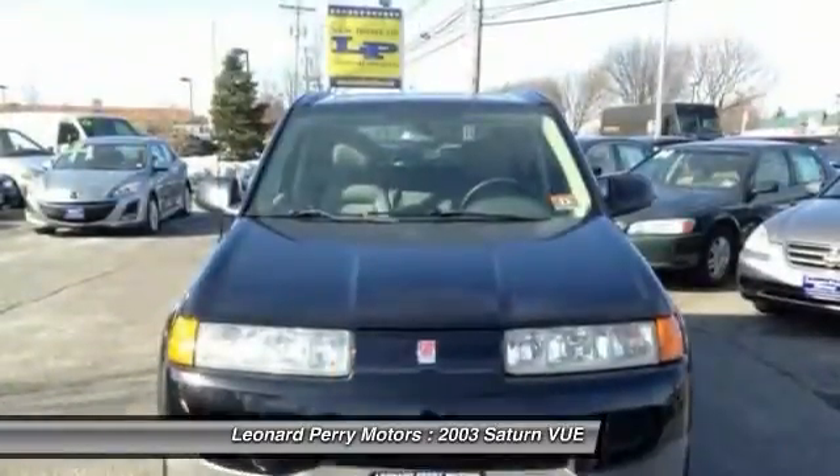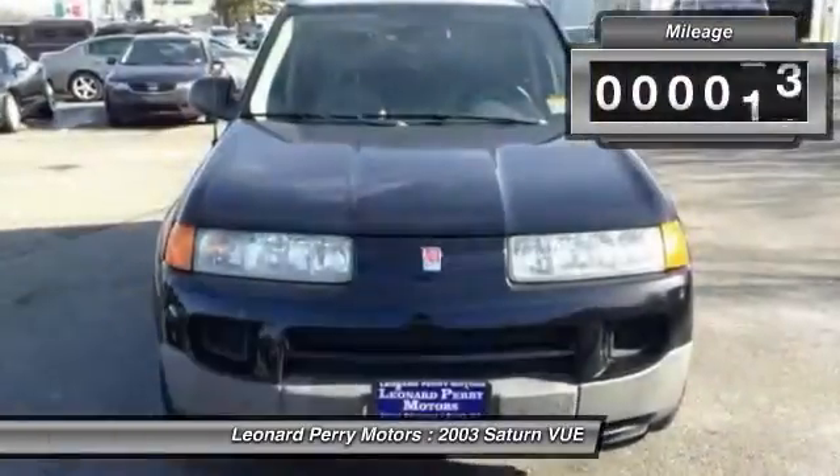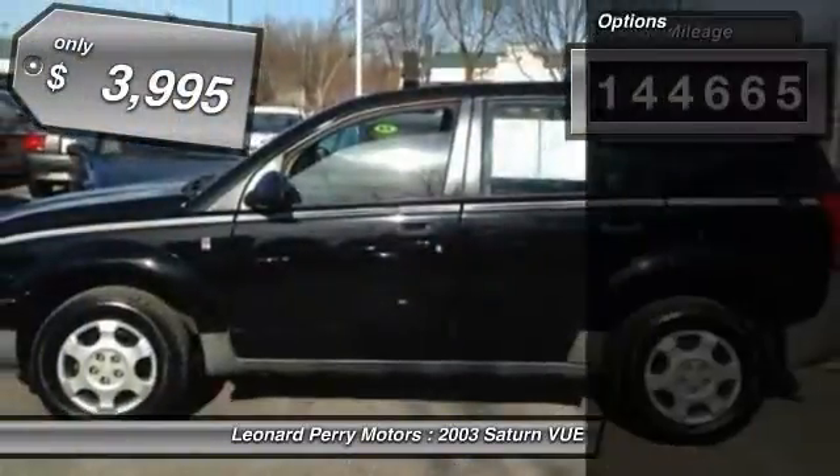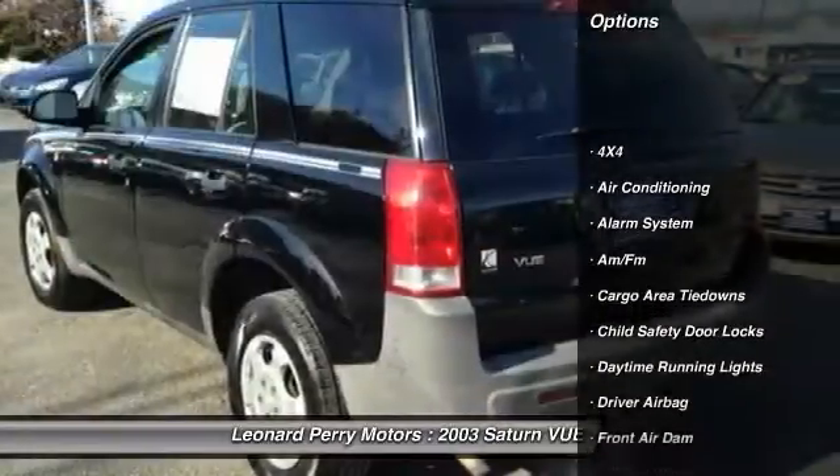The interior is attractive and European in style, modern and classy, with comfortable seats. This vehicle has less than 145,000 miles and is priced below $5,000.